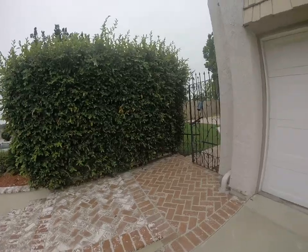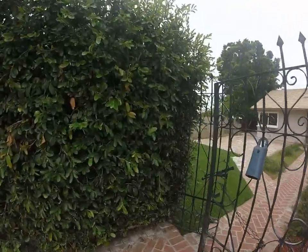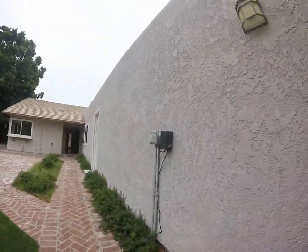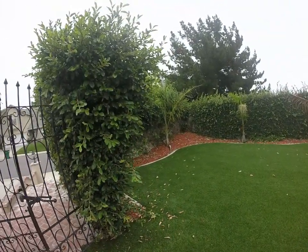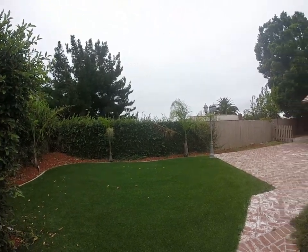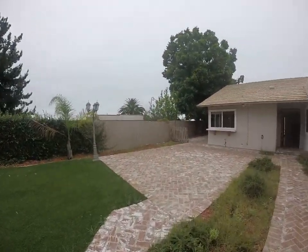Busy street and a similar front yard. You can do a pull-out. A big patio.